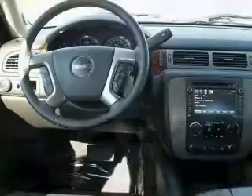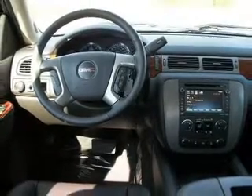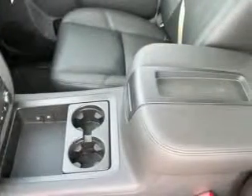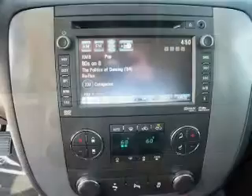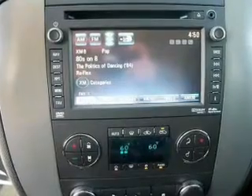A premium sound system is just one of the benefits of owning this vehicle. Anti-lock brakes help you bring your vehicle to a safe stop. This car has separate passenger temperature controls. There's nothing like a sunroof on a nice day, and memory settings make for a more comfortable ride.